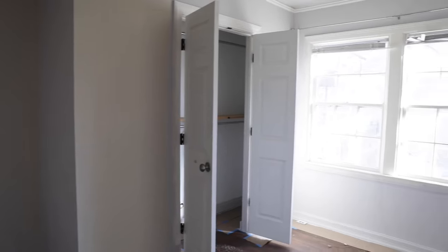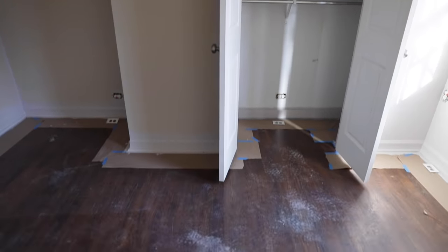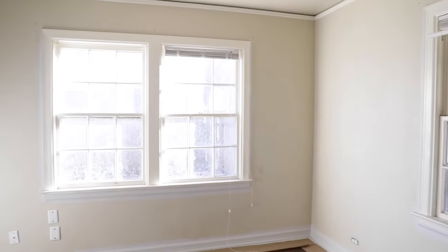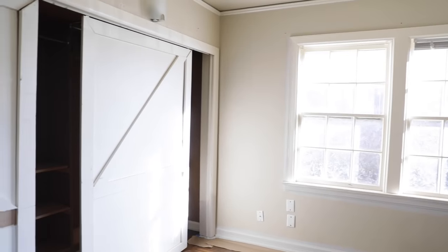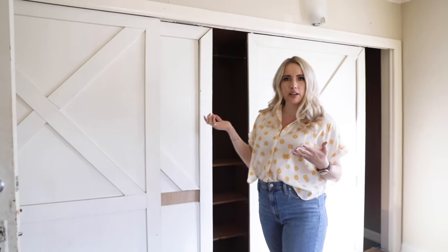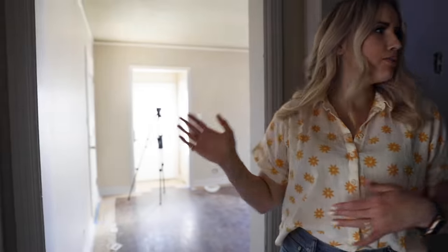The first bedroom is this way. We have a nice closet over here, a little desk area over here — queen bed situation. This will be our first bedroom. Follow me this way to the second bedroom. This will probably be a king bed in this area. Over here we have this really intense closet system, and since it's going to be an Airbnb, we don't need a huge closet. So I'm probably going to take this all out and do some sort of a cool built-in, make it more of a focal point.